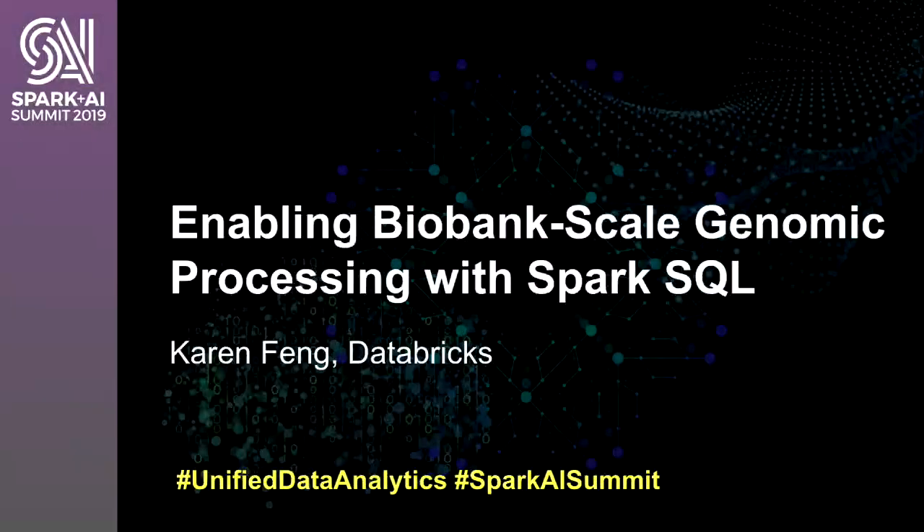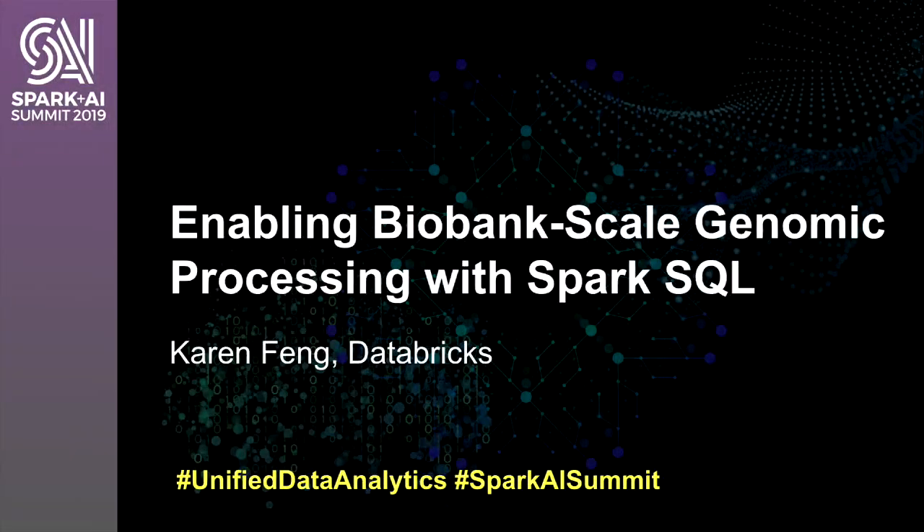Thank you for the introduction. I'm a software engineer in the healthcare and life sciences team at Databricks, and just a bit of a teaser for the rest of the talk: today I'm very proud to be announcing that Databricks is creating an open source project in collaboration with Regeneron Genetic Center called GLOW to bring genomics to Spark.